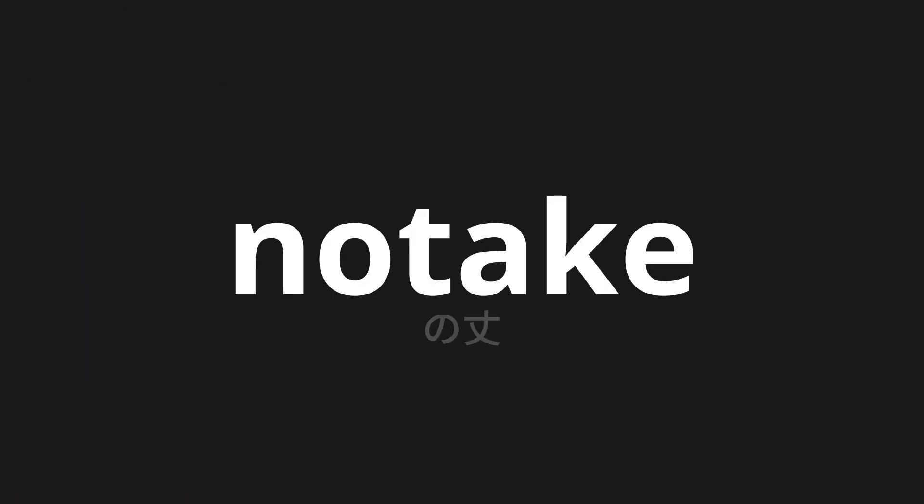Welcome to this pronunciation video. Today, we will be focusing on a new word that you might find challenging or intriguing. So let's dive into today's word: Notake, which means length in Japanese.